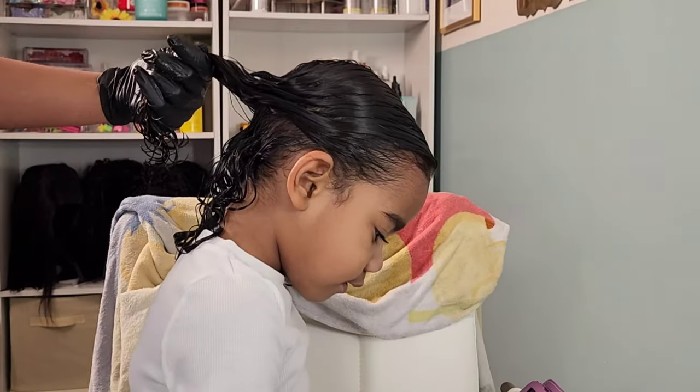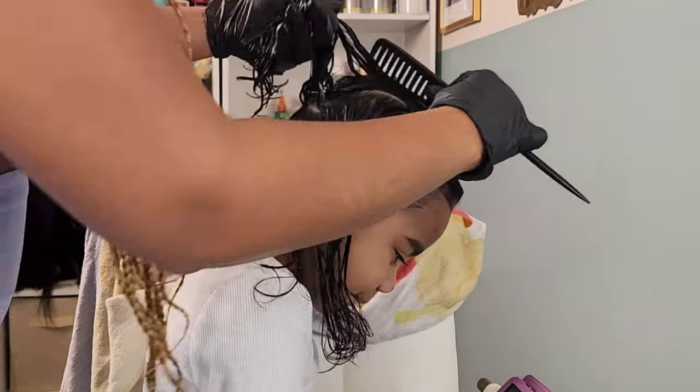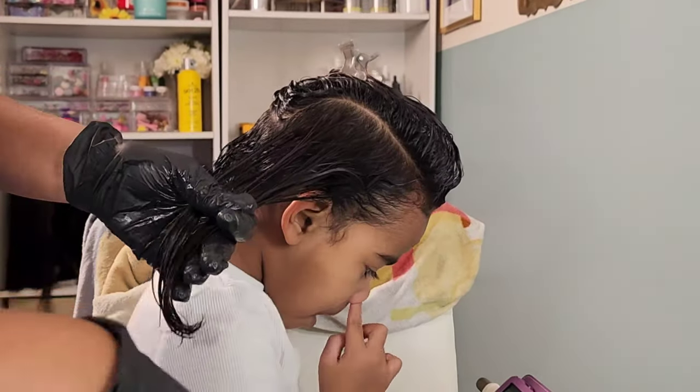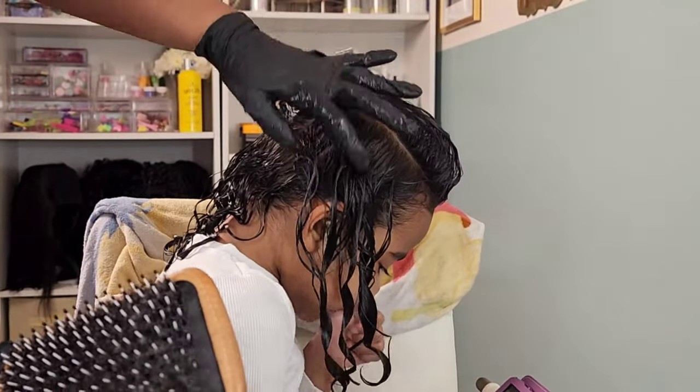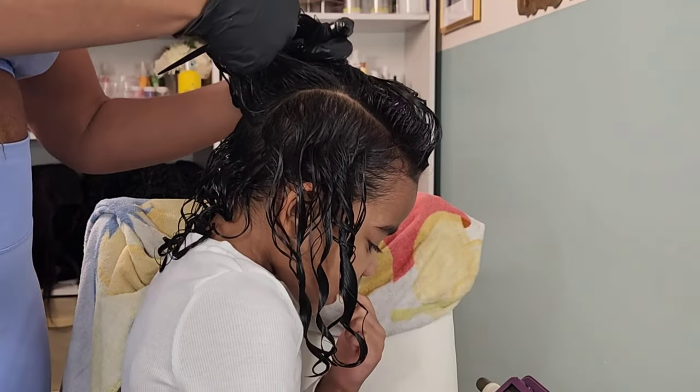Each one of my girls has their own special curl pattern and texture. Here I'm using that boar bristle brush — this is my favorite tool whenever I'm styling my girls' curls, especially for Lonnie and Calista. What it does is clump their hair together into these nice spiral curls, and then I just shake them a little bit to give it some body, and then I use a blow dryer to diffuse.